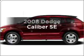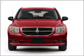Introducing the $1,000 Dodge Caliber. If you're looking for a full auto, this one could be yours today.